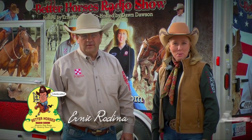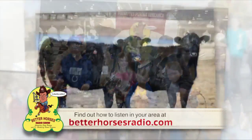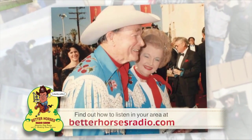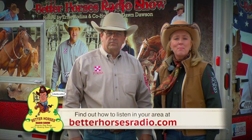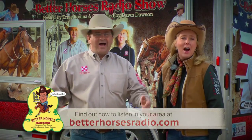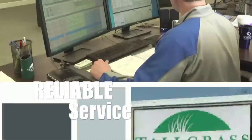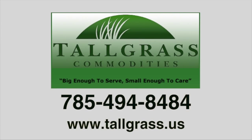Hello friends, I'm Ernie Rodina, and I'm Dawn Dawson with the Better Horses Radio Show. For over nine years, we've been bringing the Better Horses Radio Show to markets all across the Midwest. We talk about God, lots about horses, cows, horse health, top trainers, and we even talk about Roy Rogers. Visit our website at BetterHorsesRadio.com and let us or your local radio station know you'd like to hear it in your area. Tallgrass Commodities offers producers bulk commodities at a reasonable price with reliable service throughout the Midwest. Visit tallgrass.us or call 785-494-8484.